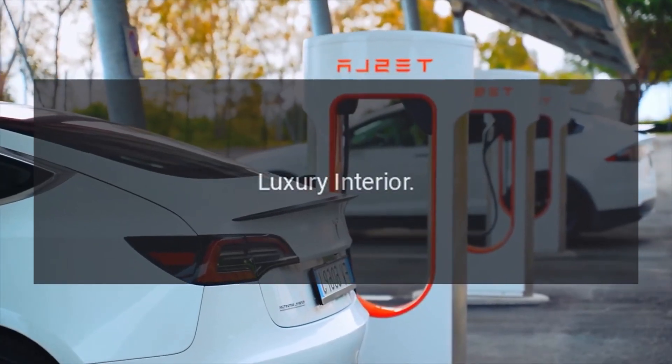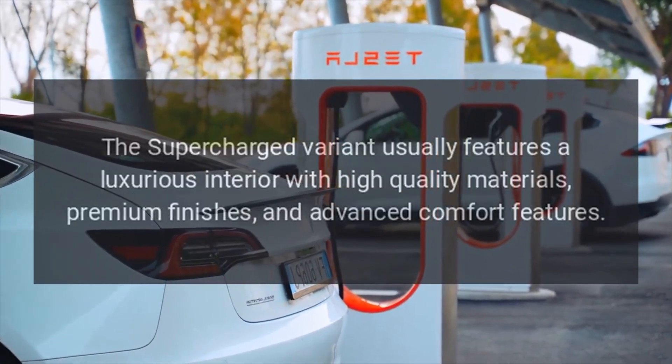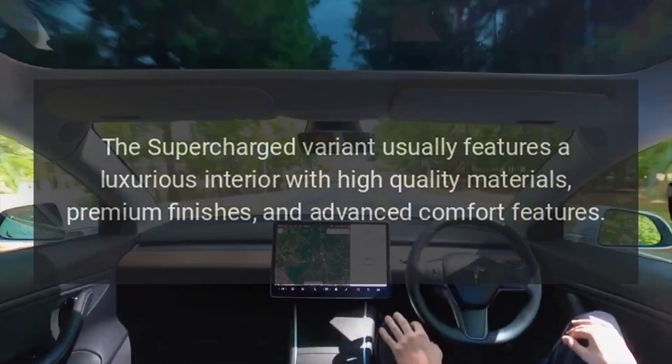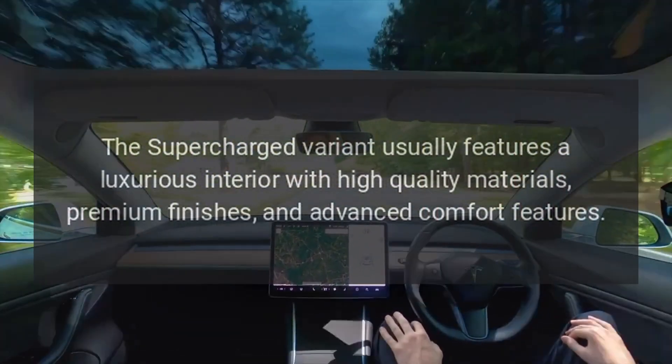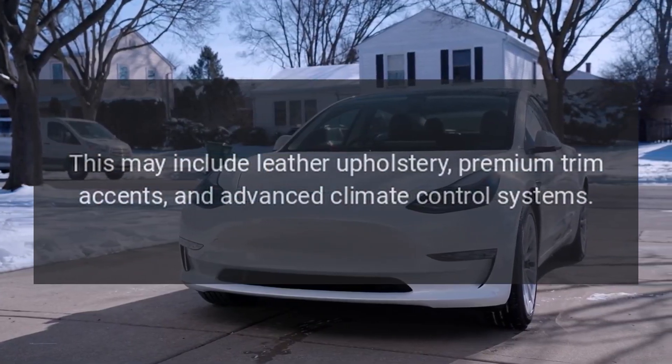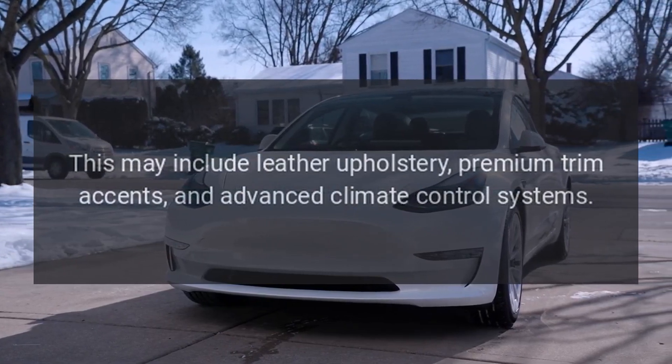Luxury Interior: The Supercharged variant usually features a luxurious interior with high-quality materials, premium finishes, and advanced comfort features. This may include leather upholstery, premium trim accents, and advanced climate control systems.